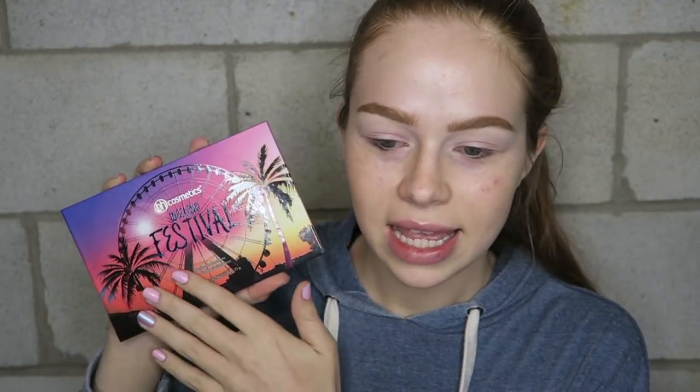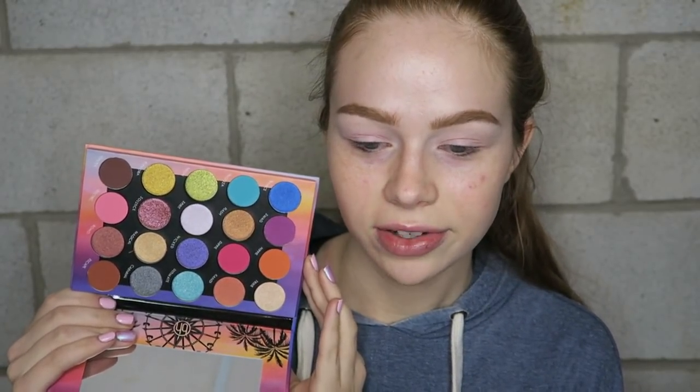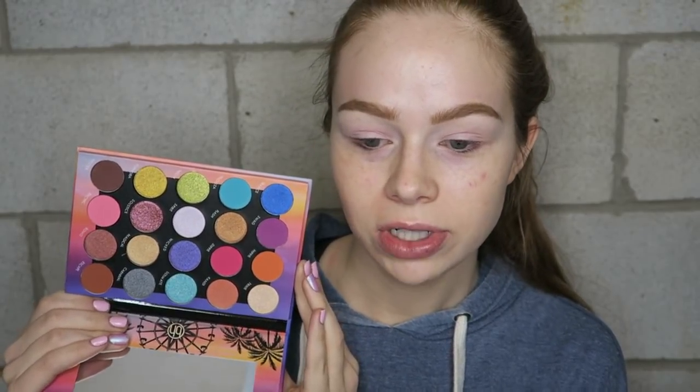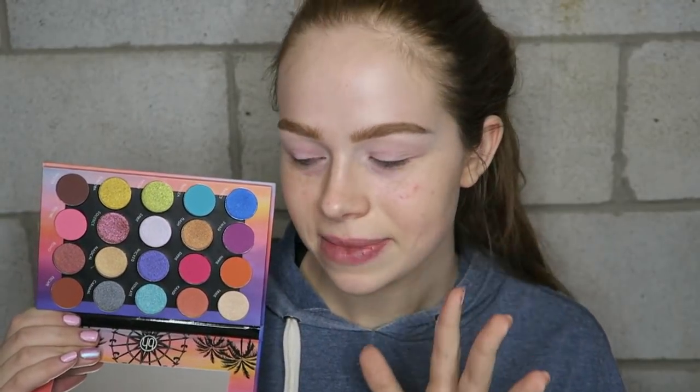I love the packaging — I love the sunset and the palm tree. Here is what the inside of the palette looks like; it is so stunning. I love all the color in here. There are seven matte shades and 13 shimmers, and it's just super beautiful. So let's stop talking and let's get this on my eyes.